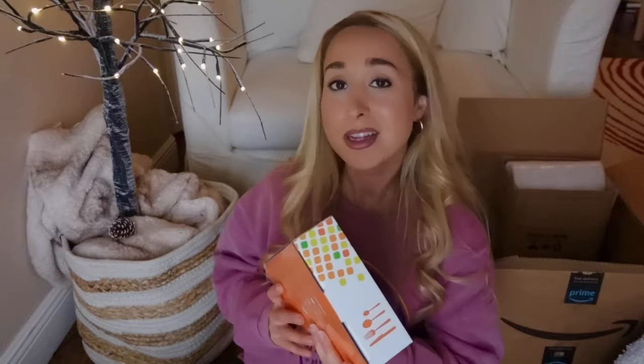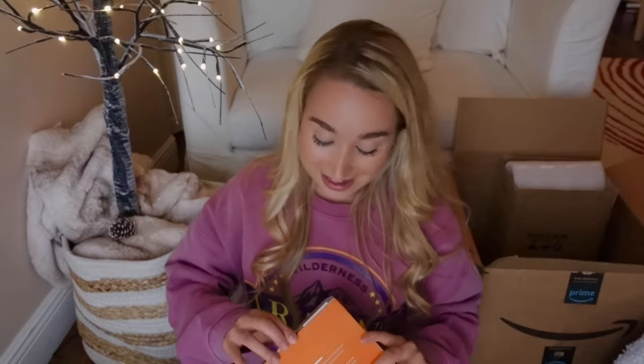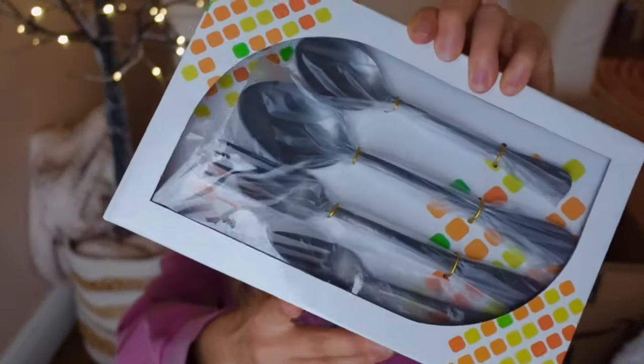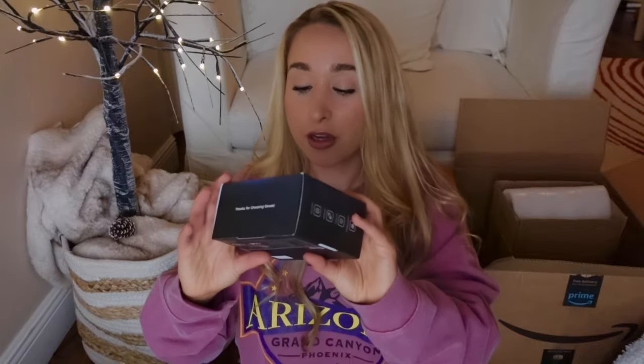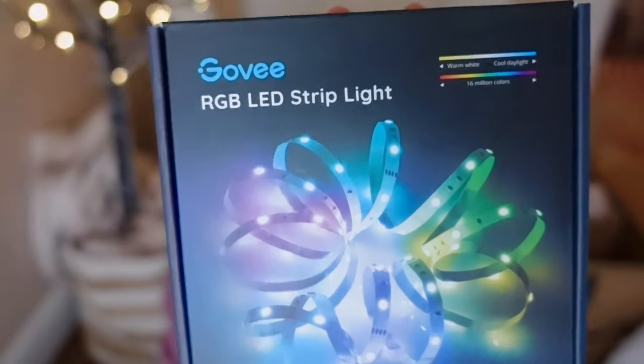Then I picked up some black silverware just to be a little bit different. I'm not going to take it out of the packaging but I'll link it below. I also picked up these Govee LED strip lights. They're LED strip lights and I'm thinking of putting them behind my bed so it's like a little LED light. I'd only use the white light, but they got the best reviews so I'm hoping they work out.